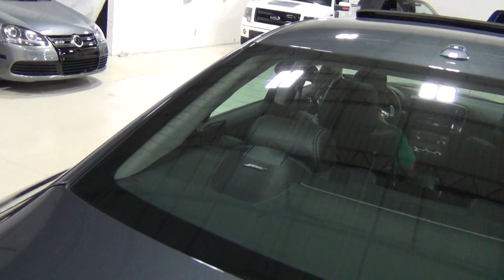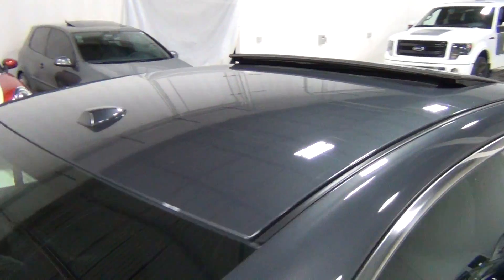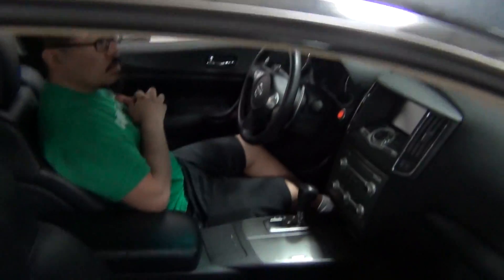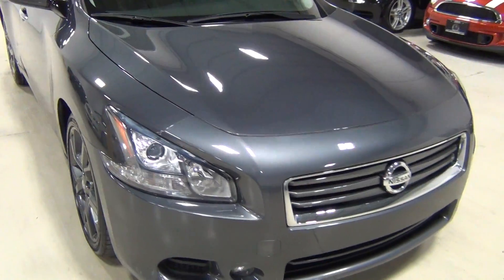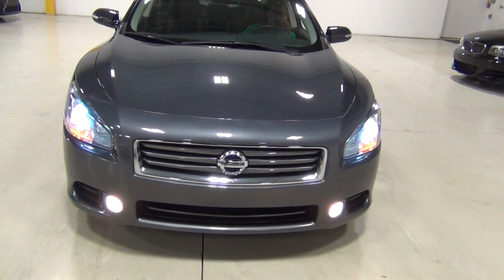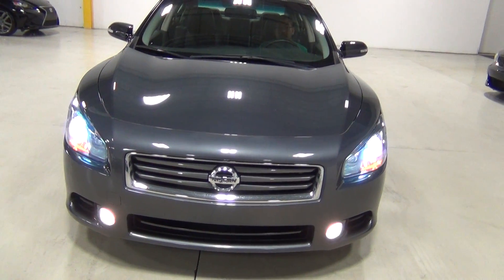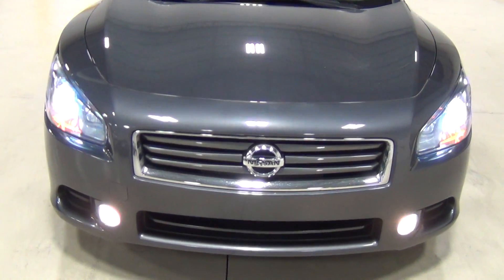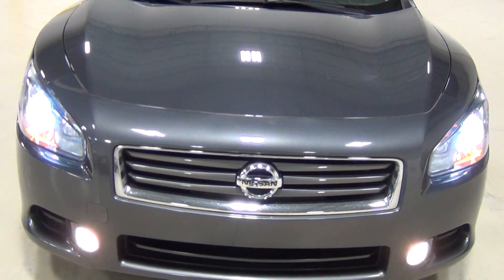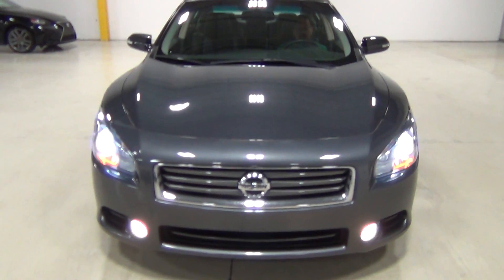That paint is beautiful — that's metallic slate. And there's a sunroof. We'll show you the front of the car. Can you turn the headlights on? Those are the Xenon lights — smoked HID Xenon lights. I love the styling of this car, so cool looking.